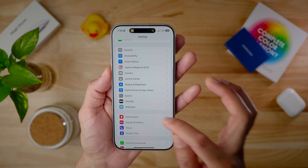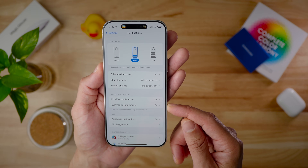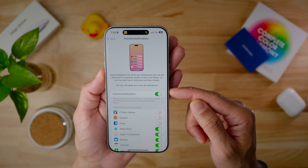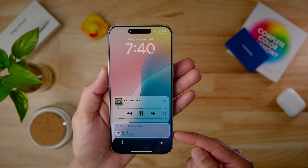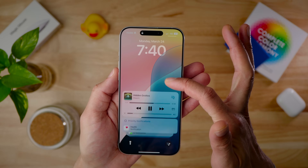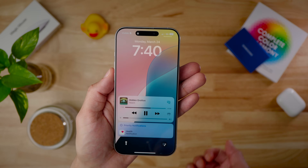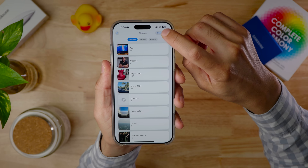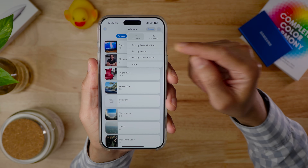In Settings > Notifications, there's now a 'Prioritize Notifications' feature — an Apple Intelligence feature that shows notifications based on priority. You can enable or disable this per app. Priority notifications, like a medication reminder from the Health app, are visually separated to stand out from other notifications.